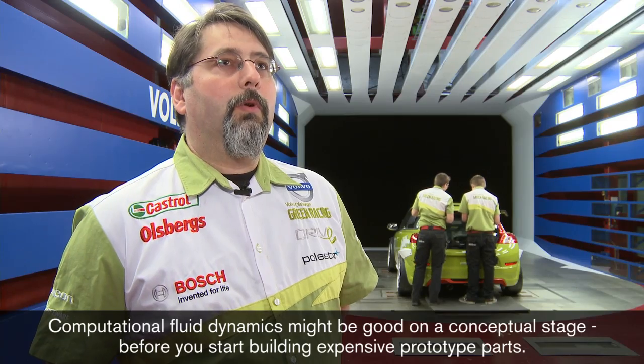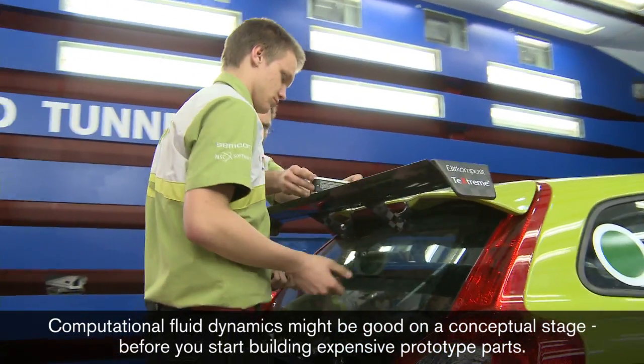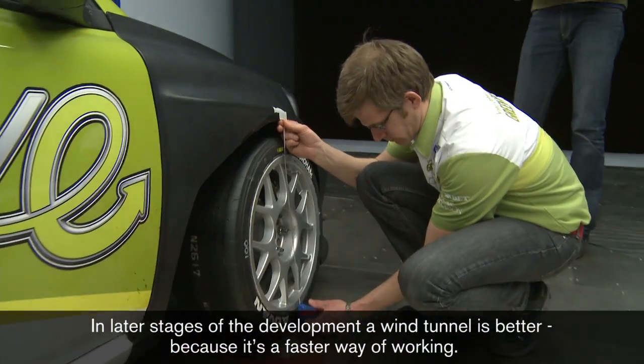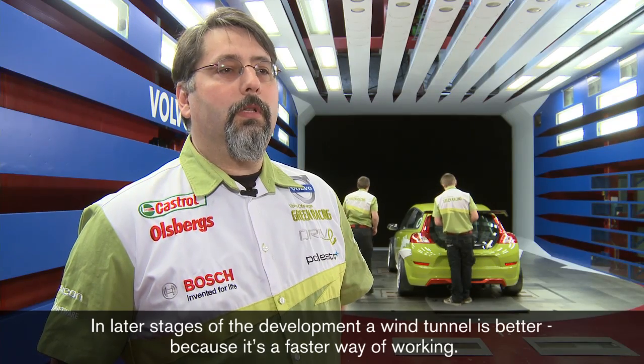Datorsimuleringar och CFD är bra på konceptstadiet, innan man behöver bygga dyra prototyper av stora karossdelar. När man har kommit in senare i utvecklingen så är vindtunneln ett bättre komplement, för det är ett lite snabbare sätt att jobba på.